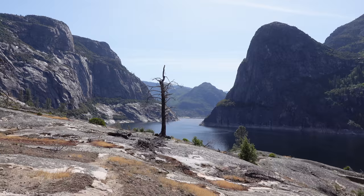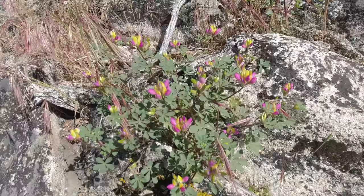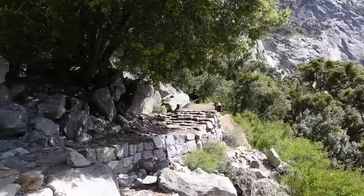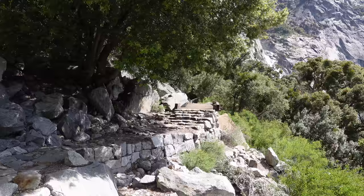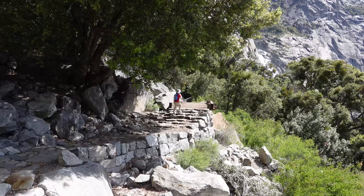When you look out at the valley, you can't help but think of what it would look like without the reservoir there. If you come to Hetch Hetchy during the springtime, it is very colorful due to all the flowers in bloom. Hetch Hetchy is at a lower elevation than the rest of Yosemite, so the hiking season is longer, though that also means in the summertime it does get hotter than in the rest of the park.